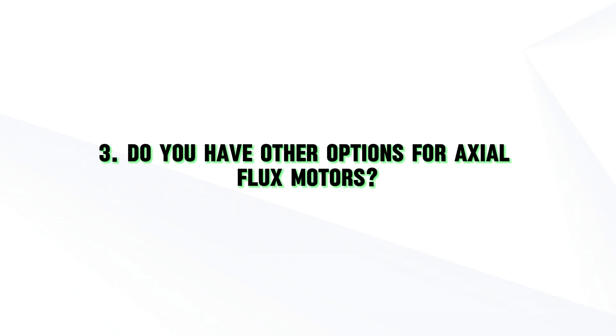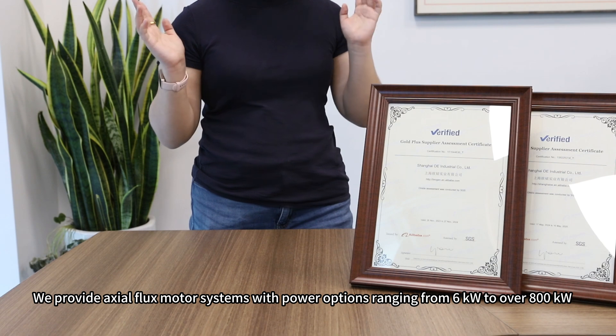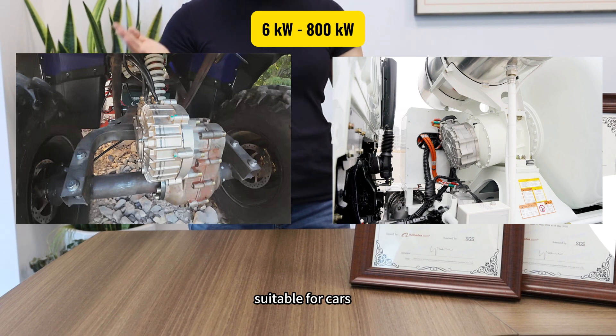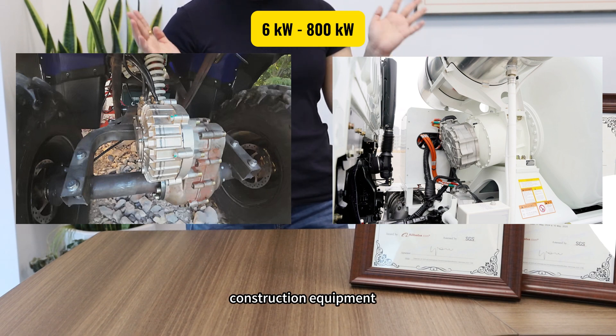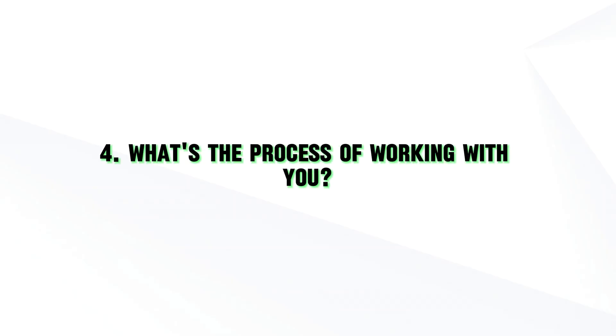Do you have other motor options? Yes, we provide exoflux motor systems with power options ranging from 6kW to 800kW, covering applications in cars, buses, trucks, boats, construction equipment, and even industrial applications.